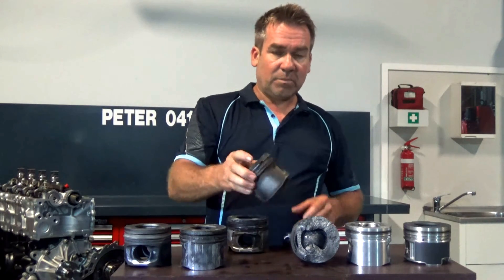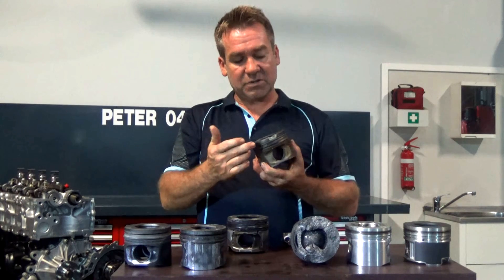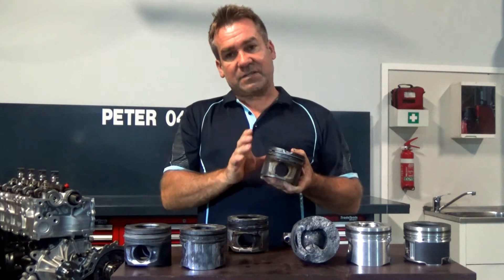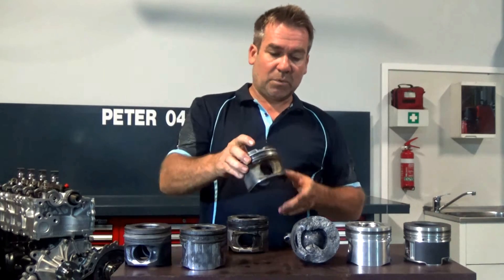The next one is not as common. It is where you get a head gasket blown between two cylinders. Compression gas will travel from one cylinder to the other, eroding away at the top of the piston, similar to an oxy. That isn't as common, but we still do come across it, so it's important for you to see it.